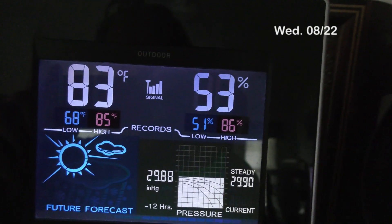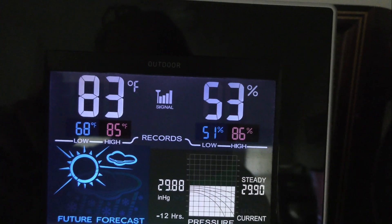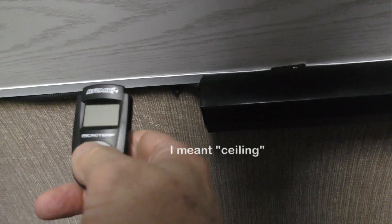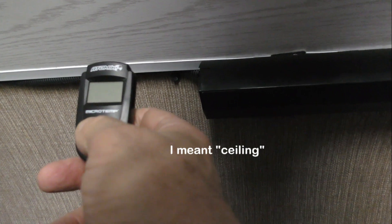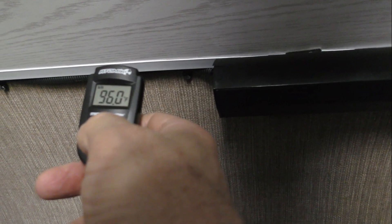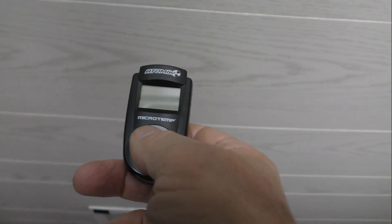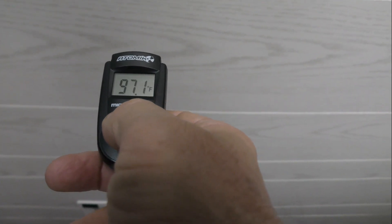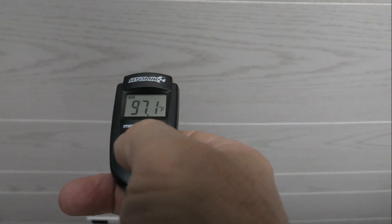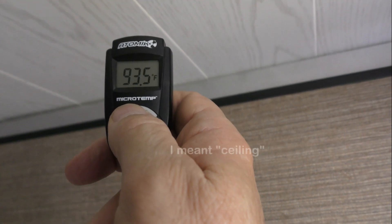Today is Wednesday. It's only 83 degrees outside in the shade. This is the roof front inside on Wednesday — 96 degrees. The rooftop in the center reads 97 degrees, and the rear center reads 93 degrees.